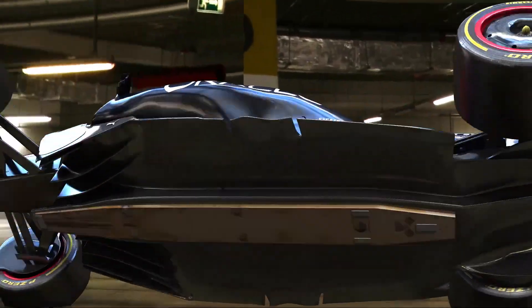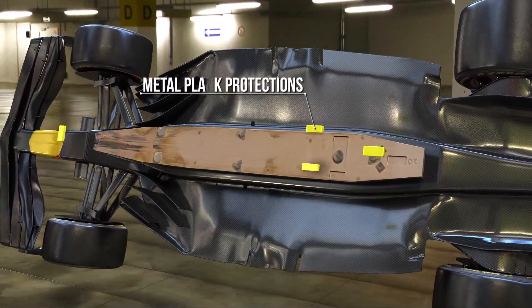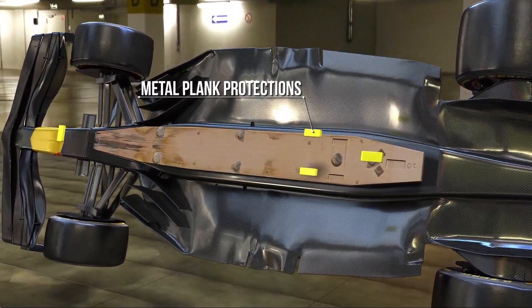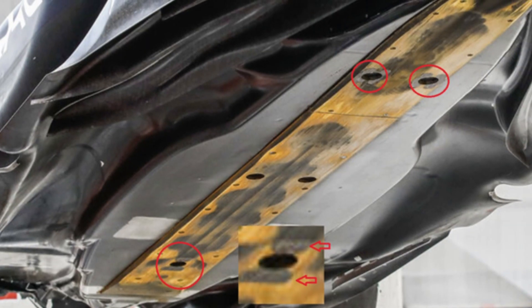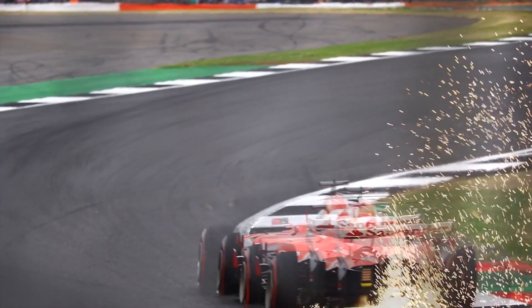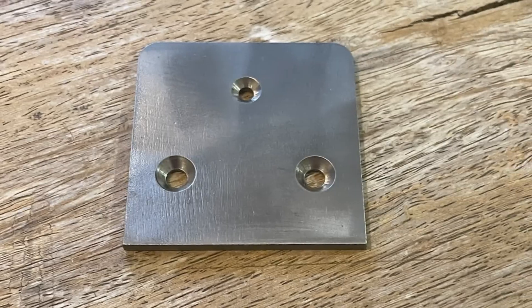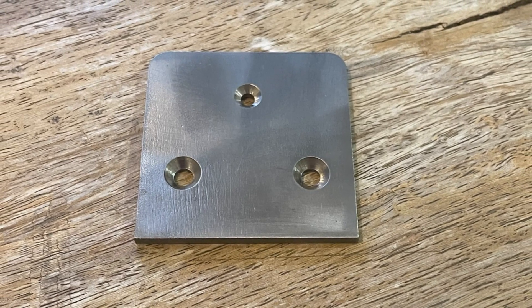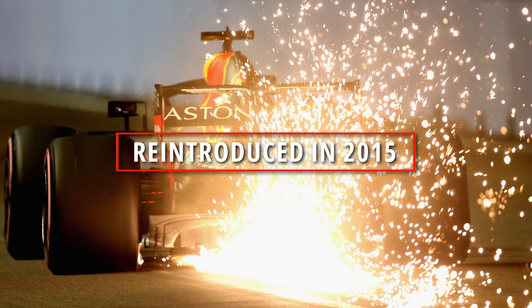The sparks on F1 cars come from titanium skid blocks, which are embedded within the plank. The skid blocks exist to prevent the plank from getting damaged, and they protrude out of the plank itself by no more than three millimeters. When the car bottoms out, the skid blocks hit the ground first, creating a shower of sparks behind the car. Titanium skid blocks were originally used in the 1980s and 1990s and were reintroduced to Formula 1 in 2015.